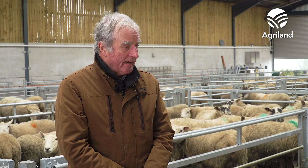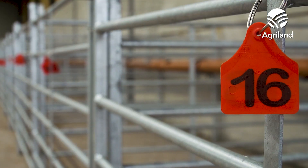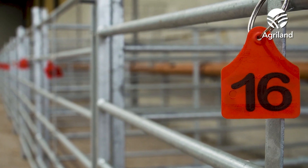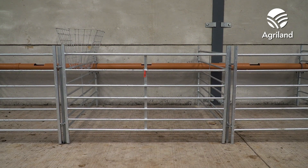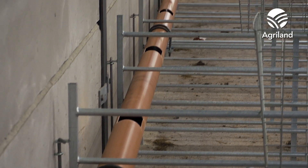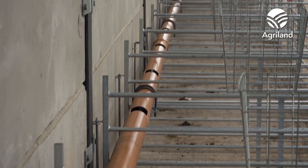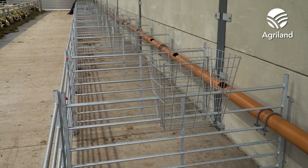It's a wide shed, which means you can incorporate lambing pens as well. We designed the shed so that we could use the diet feeder and also incorporate the lambing pens within the shed. We have 32 lambing pens, one and a half metres square. At the minute we're in the process of setting up a drinking system with 100mm PVC piping and a water supply.